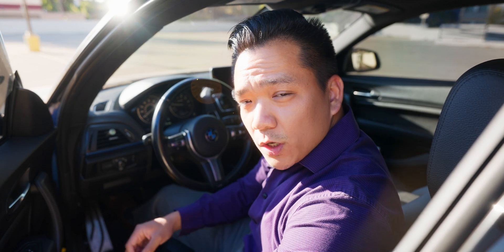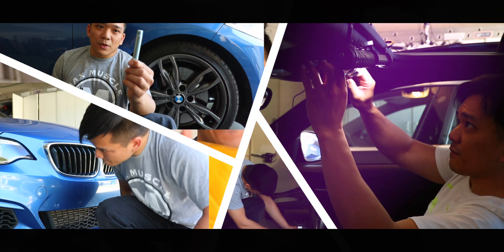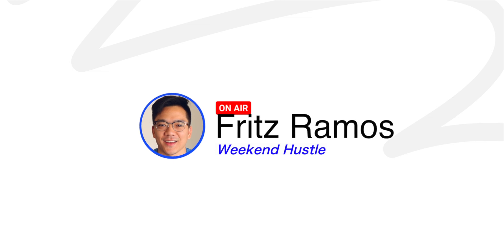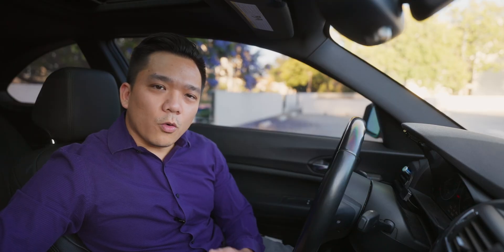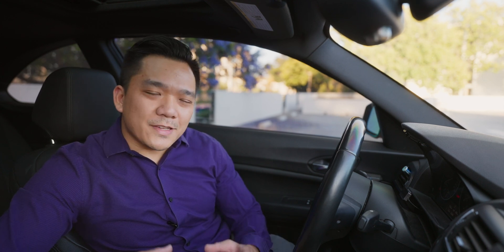What's up everybody, Fritz here. In today's video we're going to go over all the warning lights that could pop up on the instrument cluster of your BMW. Whether you're new to BMW or a BMW enthusiast, this video is for you. Anytime one of these warning lights pops up it can cause stress because you're worried about taking your car to the dealership and them taking all your money. In today's video we'll go over all the warning lights and what they mean, as well as some tips to save you money so you don't have to take your car into the dealership.